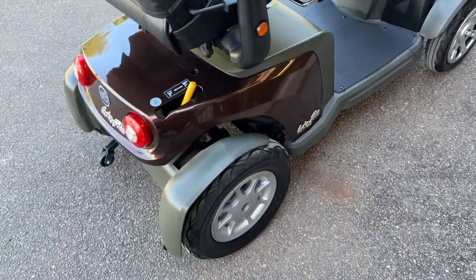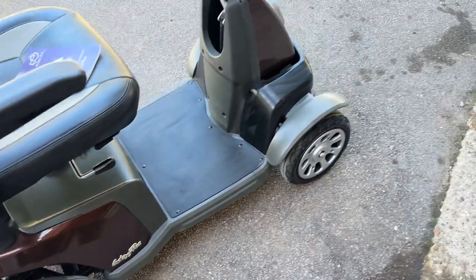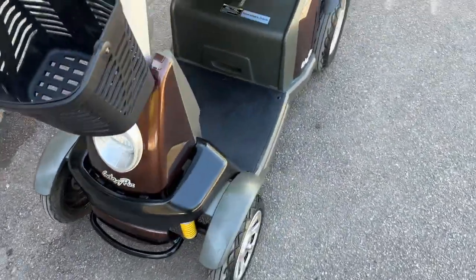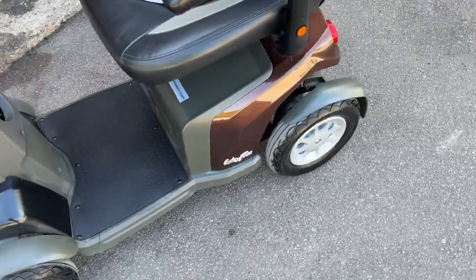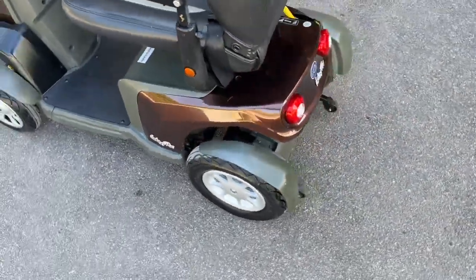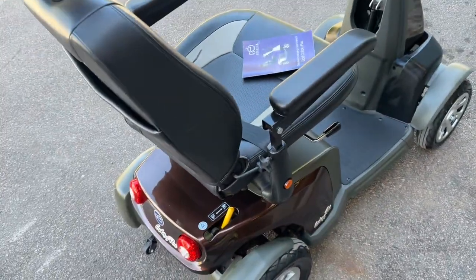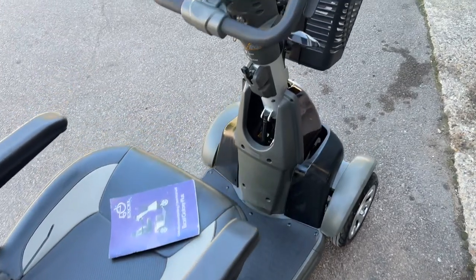I just want to get a close-up of the condition — very, very good condition this chair is in. This comes with free UK delivery nationwide. All the stock we sell is in superb condition, and we aim to find that all the time.